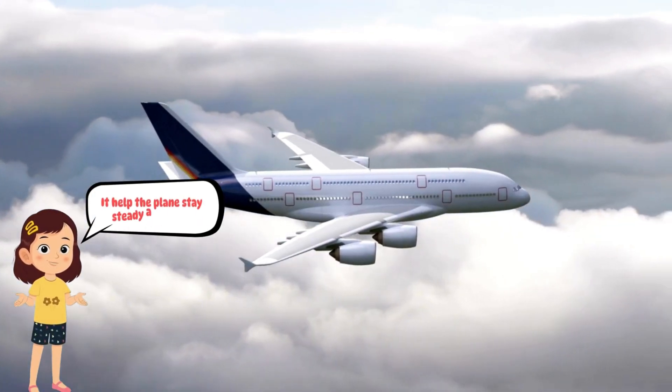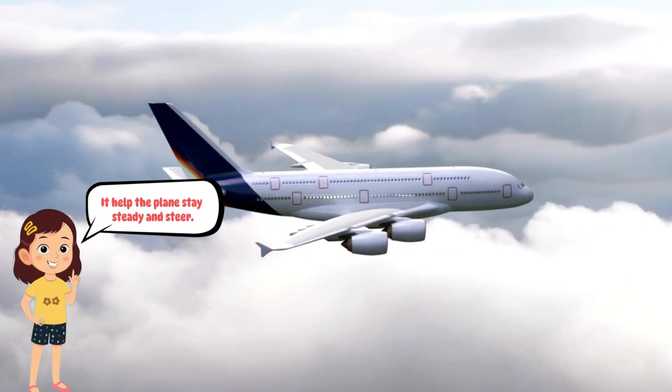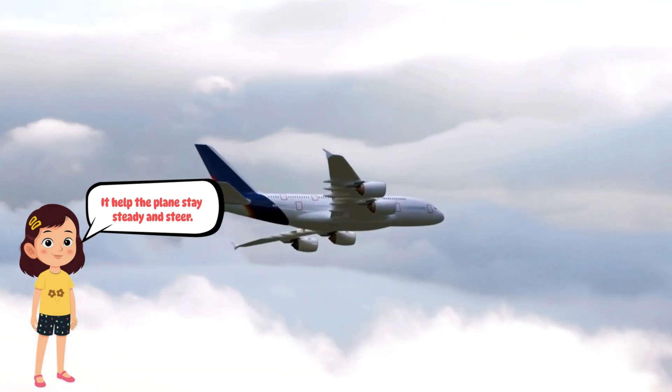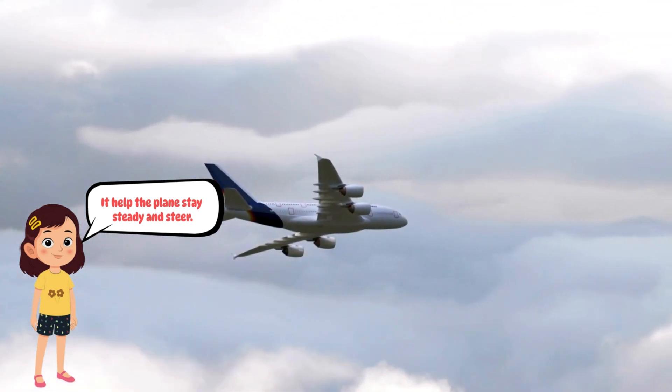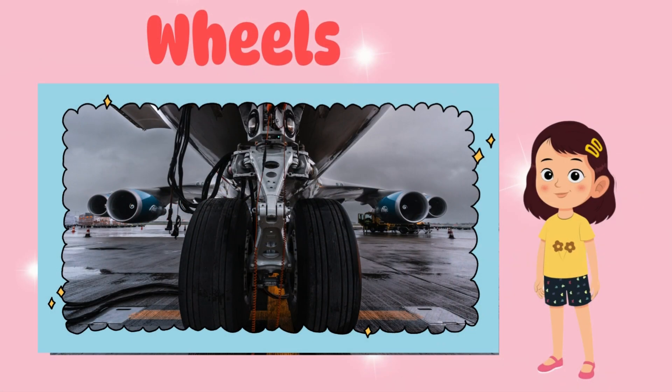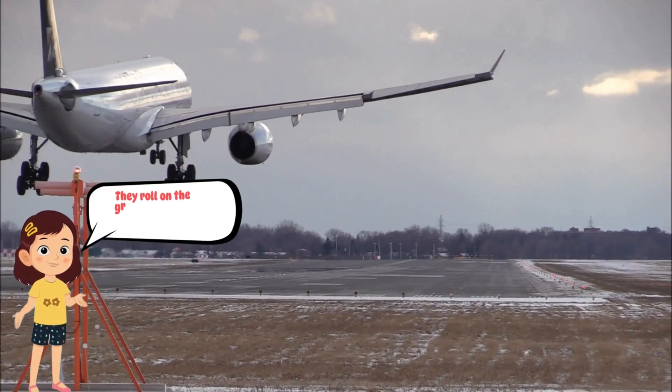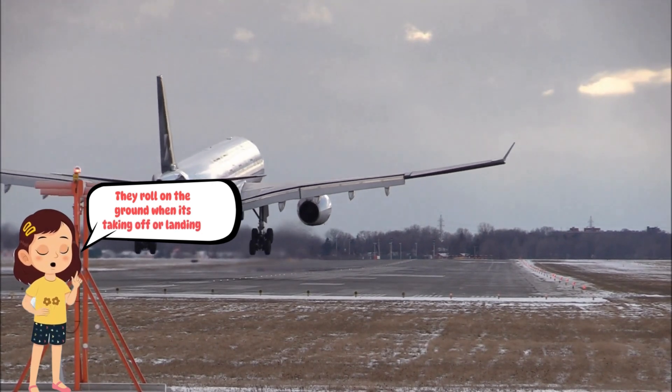Tail: it helps the plane stay steady and steer. Wheels: they roll on the ground when the plane is taking off or landing.